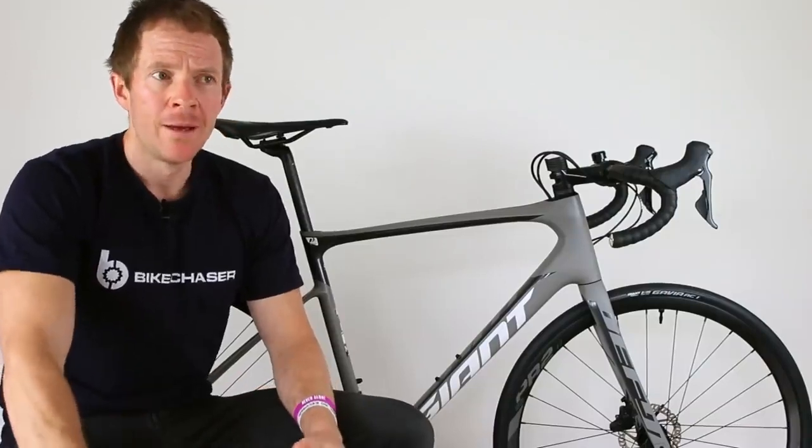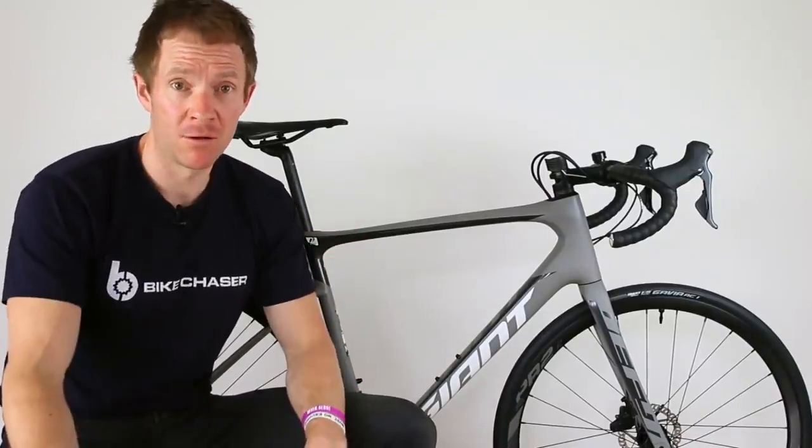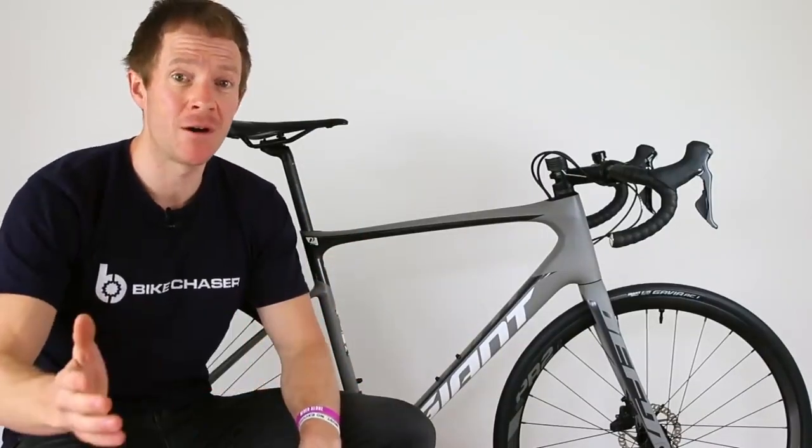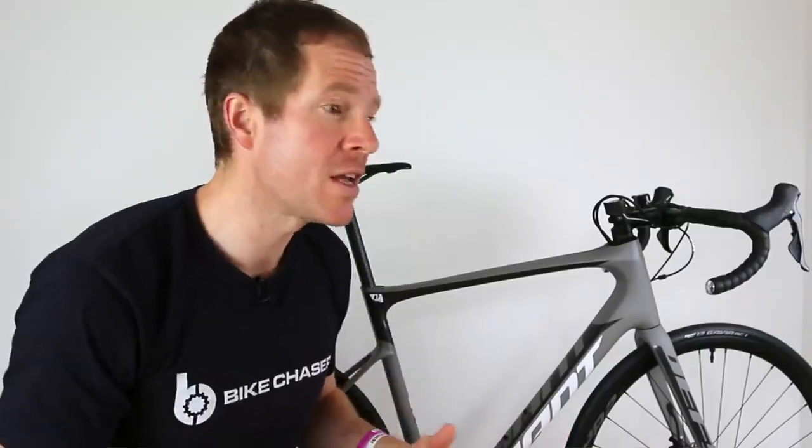I'll link to that video below. But this time, I've just ridden and reviewed two back-to-back $14,000 road bikes. This, my friends, is a $3,000 road bike — so I've had to shift my paradigm. $11,000 worth of paradigm shifting. But I think I've gotten there.